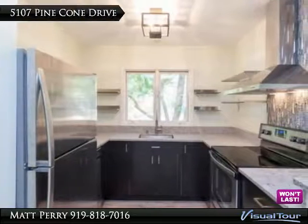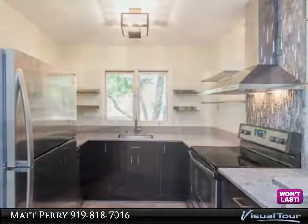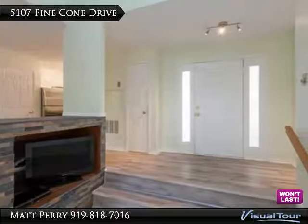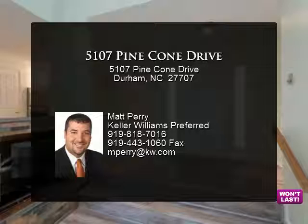Beautiful bathroom with marble shower, soapstone vanity, and porcelain flooring. Interior and exterior storage, plus neighborhood amenities. Property exceeds expectations — must see!